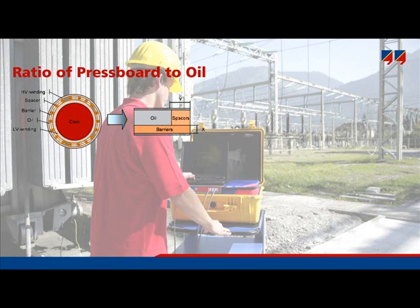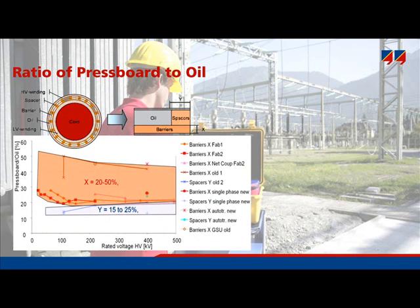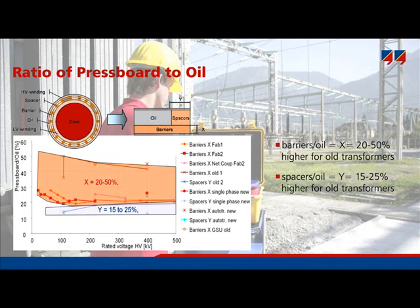The ratio of pressboard to oil is addressed here. The cylindrical transformer insulation is modeled by areas of oil, spacers, and barriers. X represents the volume percentage of barriers and Y that of the spacers. The diagram shows geometry conditions of real transformers: spacers are always between 13 and 20%, while barriers range from 20 to 50%. Old transformers typically have higher values; new transformers have rather less pressboard. These limits are set in the DIRANA software, accessible via the advanced tab settings, and the definite geometry condition is calculated by the software.